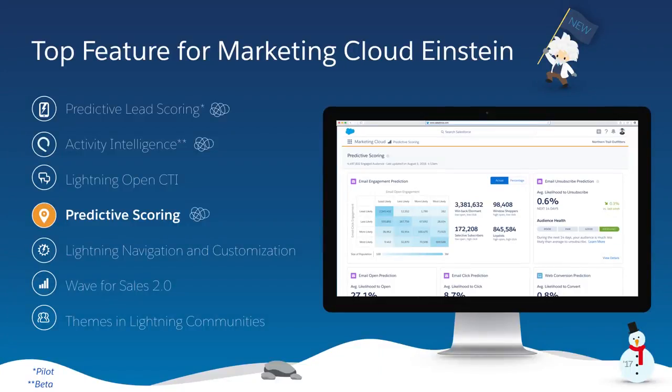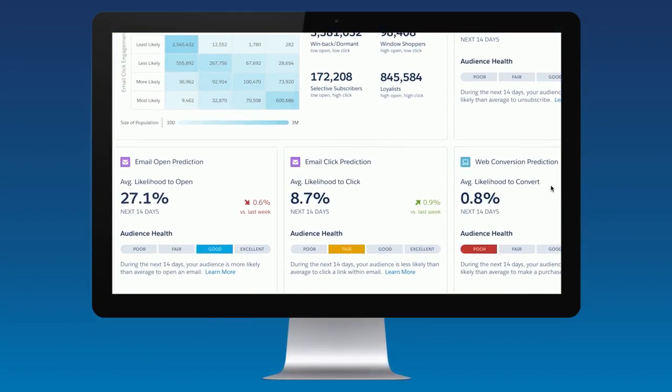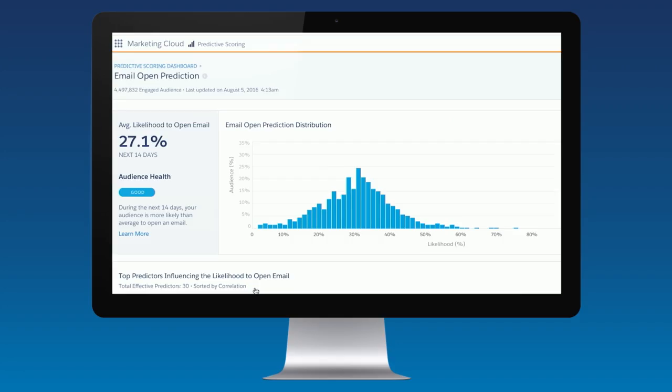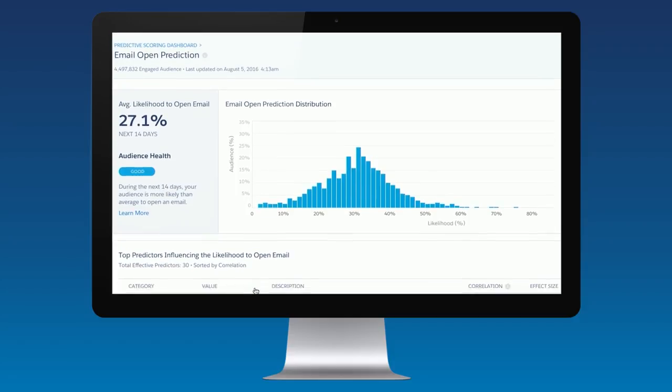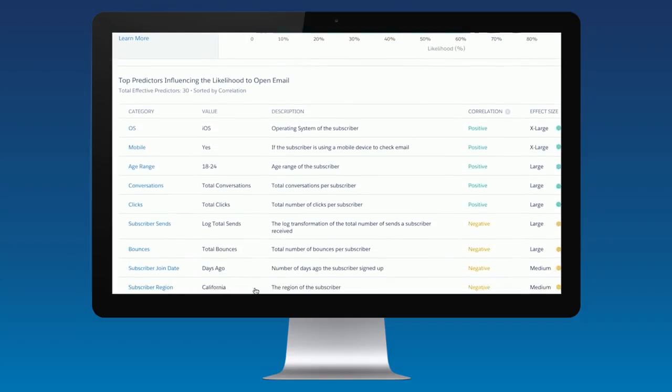The world's number one marketing app, Marketing Cloud, introduces predictive scoring. Now you can score every customer on their likelihood to take an action, like opening an email or making a future purchase. With powerful analytics and visualizations, easily monitor the health of your customer base and get to the root of exactly what is driving each behavior.